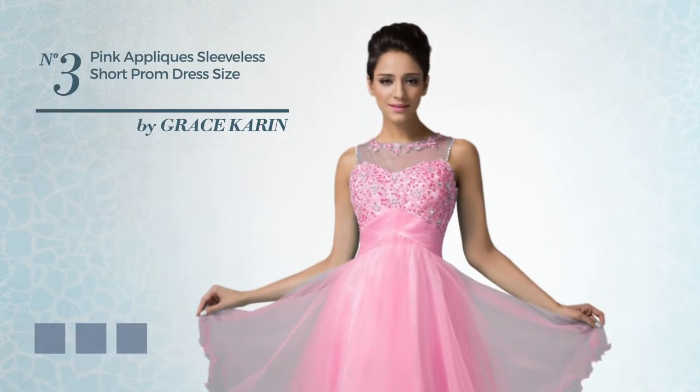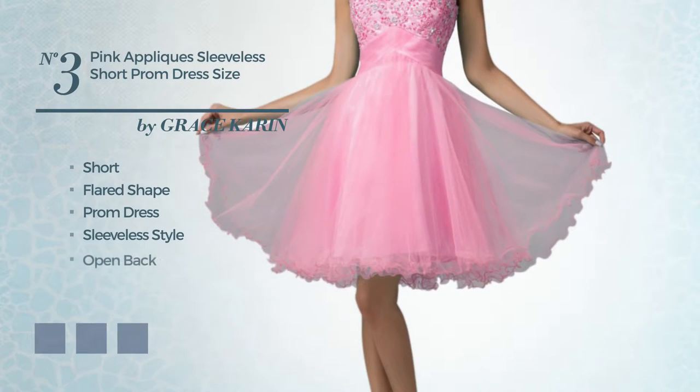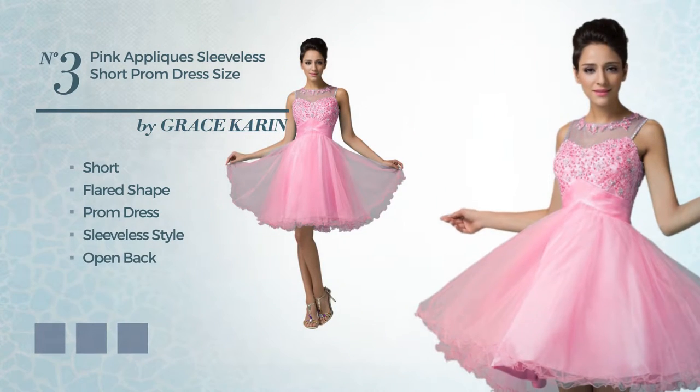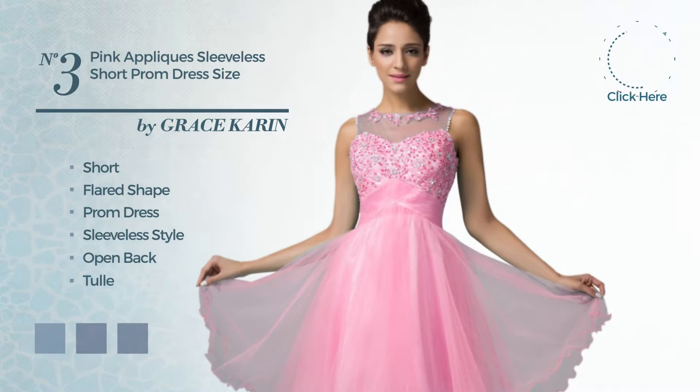Number 3: a graceful short flared prom dress. Featuring a sleeveless style with an open back, produced with body-warming tulle, accentuated with beads. Available in 5 color variations, such as light blue, hot pink, and blue jay.